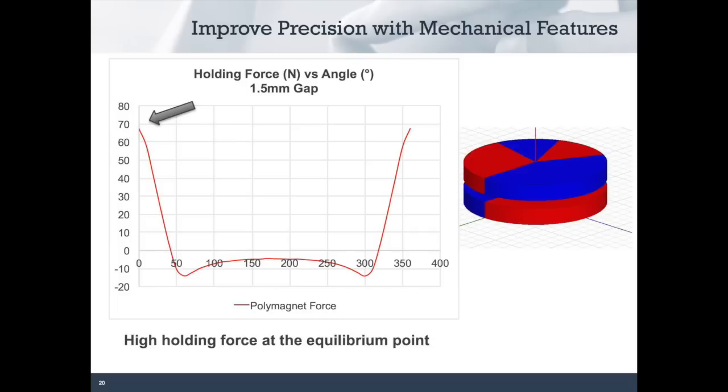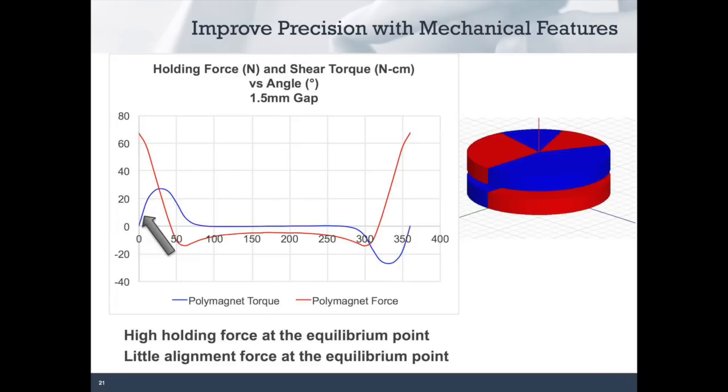Let's look deeper at the force characteristics of these magnets. This chart shows the holding force. At zero degrees you have a high holding force of about 70 Newtons. That force will decline with either positive or negative rotation over a range of about 80 degrees total. But if you look at the torque curve, you'll see that while we have high torque at about 30 degrees, as we get closer to the equilibrium point we actually have very little force. If your application requires high precision, this can make the attachment feel sloppy. This is not desirable in tools, cameras, and other products where precision is required. We need to improve this interface to make it more precise while keeping ease of assembly and configurability.